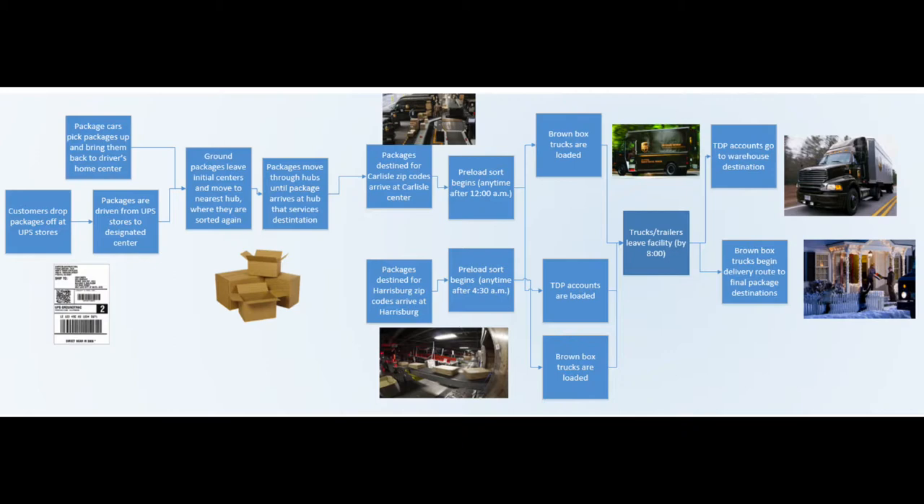This is our process flow map for what it takes to get a package from point A to point B. UPS operates as a hub and spoke sort facility. However, we will be focusing just at the very end of the process — what it takes to get a package from the final hub to your doorstep.